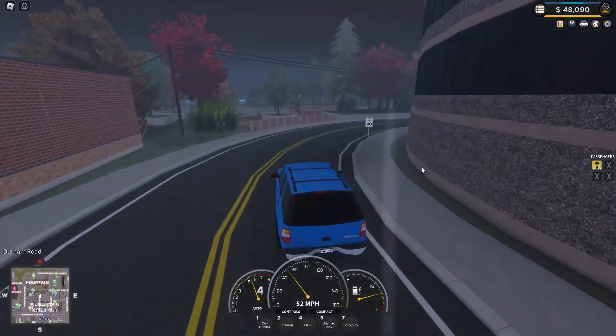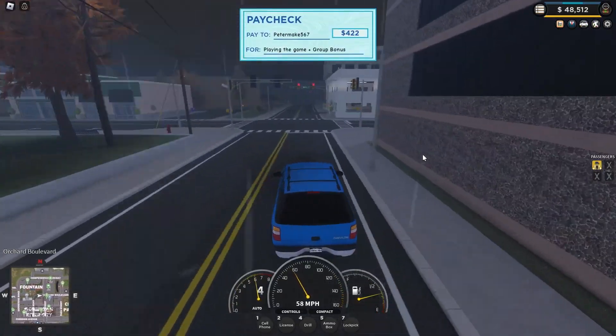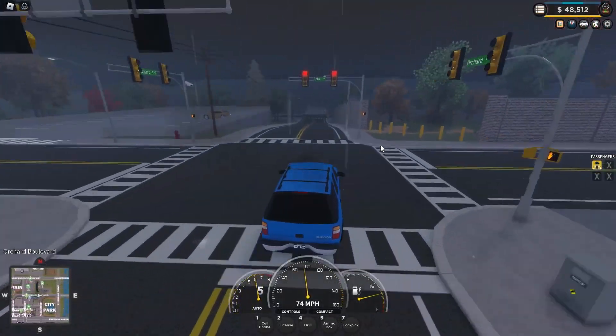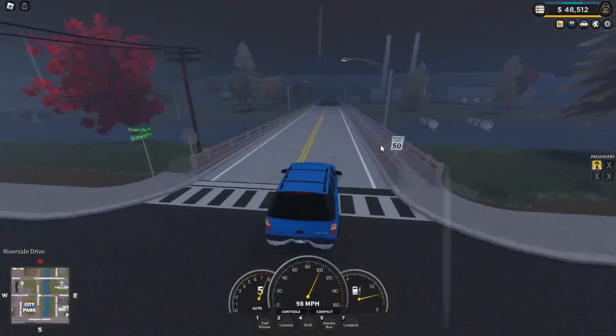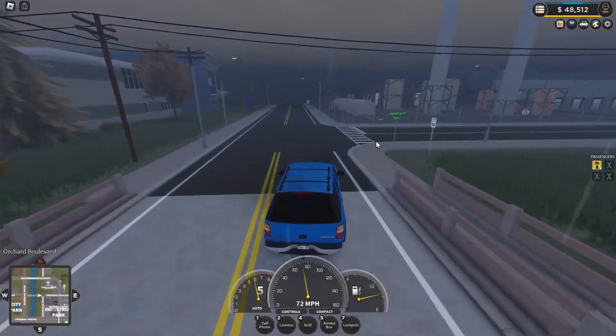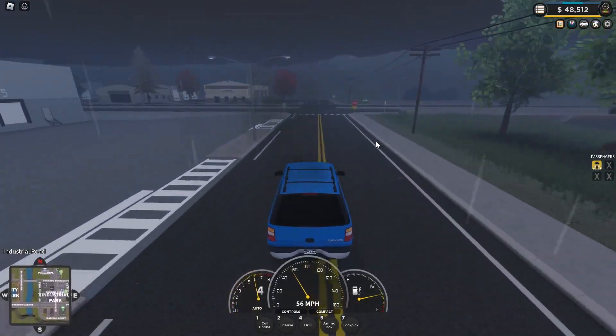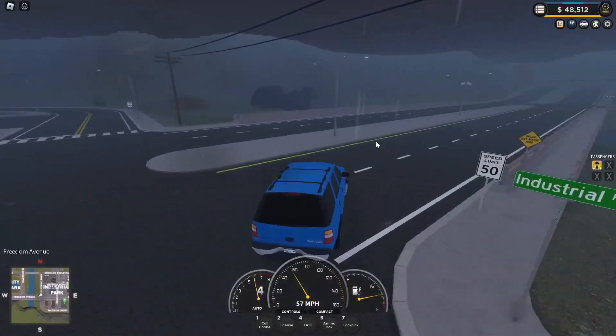Let's just test the max speed. Just ignore the speed limit here — just don't question why we're running like 7 red lights. 98 miles per hour. That's a big increase from 74 miles per hour to 98 miles per hour. That's really good, but it's only going to get higher from here.